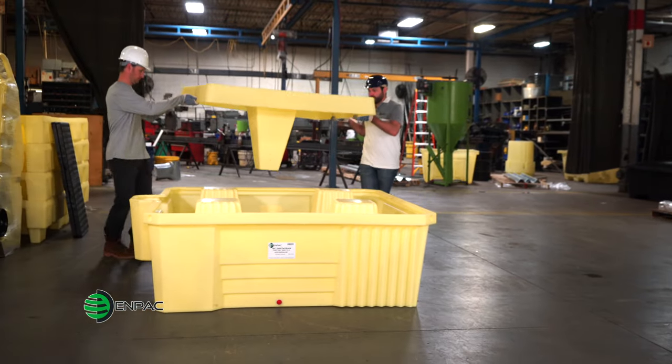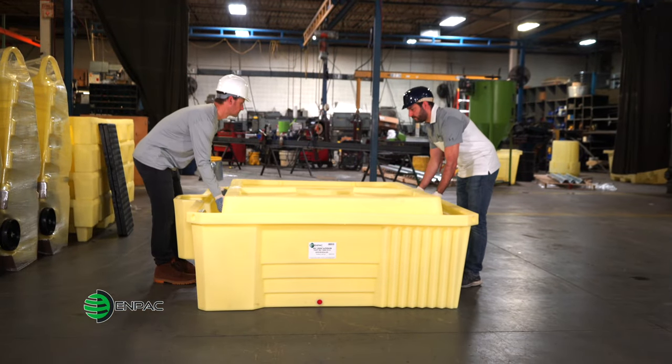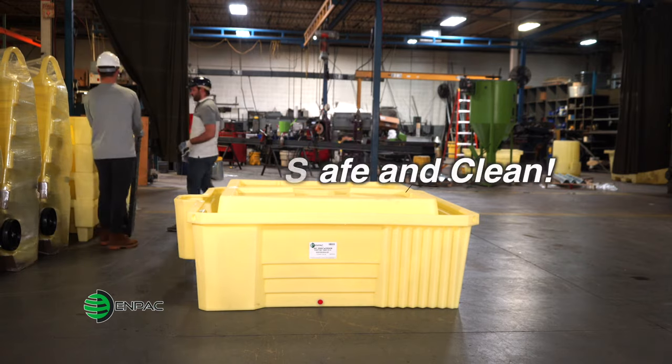The NPAC IBC-2000i Tote Spill Pallet is jam-packed with features improving your workflow and keeping your workplace safe and clean.